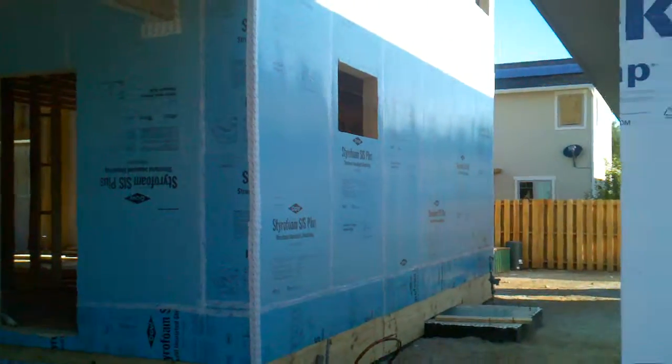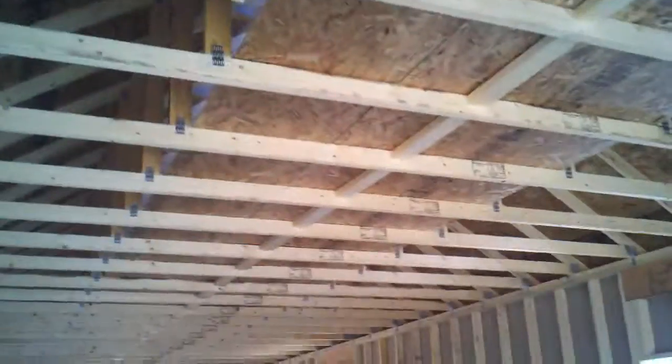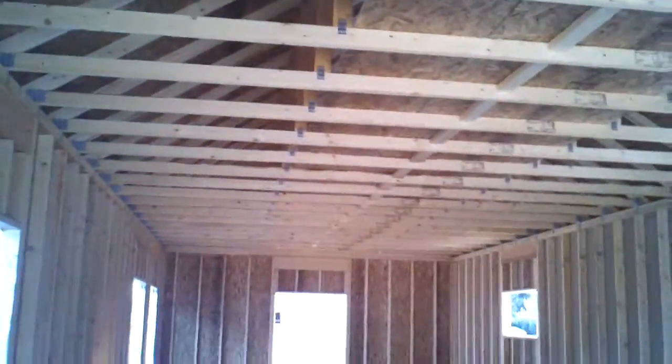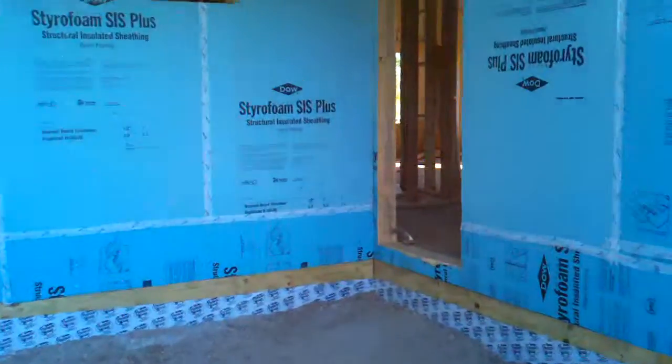We've pretty much got the outside shell done. The garage — we've got the storage planking all the way across, really nice storage spot, a lot of room up there. We're going to walk inside; the fellas are going to work on decks today.